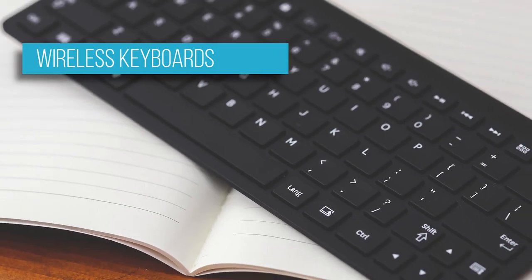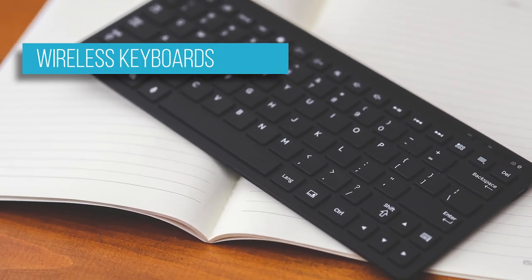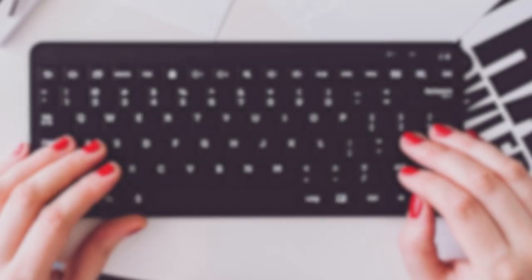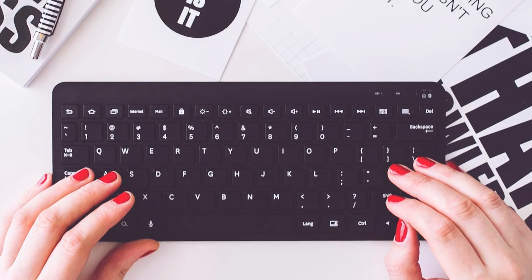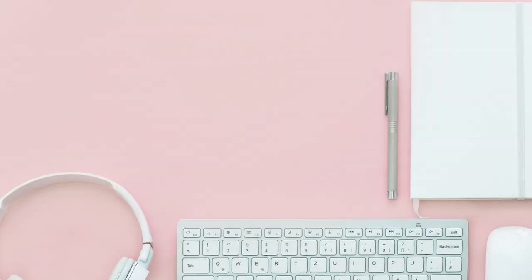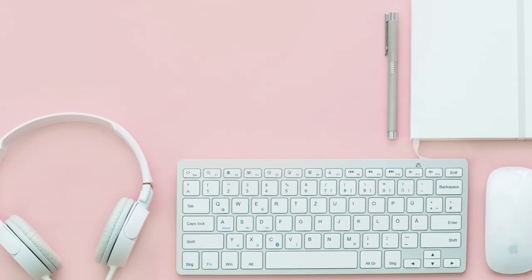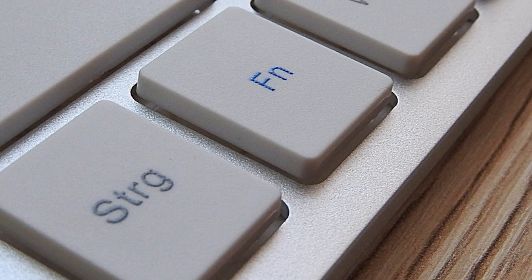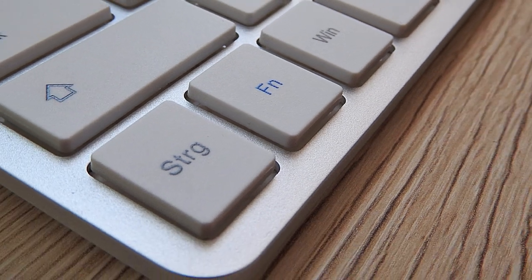Wireless keyboards help keep your desk clutter-free and are also more portable. The two main technologies powering wireless keyboards in the market today are Bluetooth and RF. Bluetooth does not require an extra dongle to work compared to RF, and as such can be used with smartphones and tablets, though they tend to be fussier to pair up. RF usually comes with a small dongle you insert into your computer's USB slot to communicate with the keyboard.